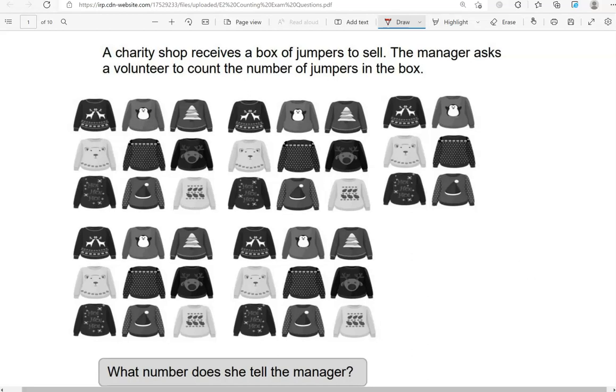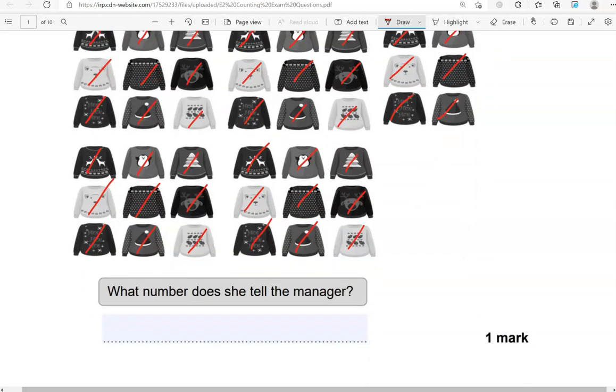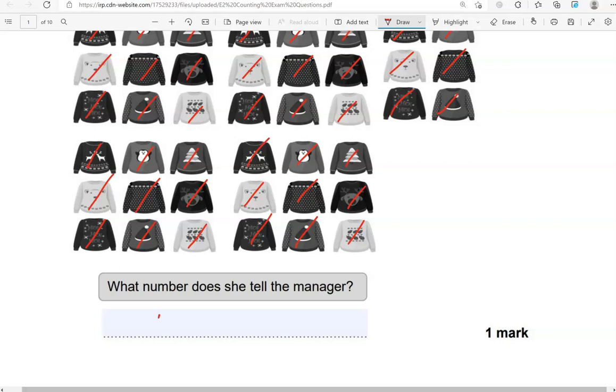So we count: 1, 2, 3, 4, 5, 6, 7, 8, 9, 10, 11, 12, 13, 14, 15, 16, 17, 18, 19, 20, 21, 22, 23, 24, 25, 26, 27, 28, 29, 30, 31, 32, 33, 34, 35, 36, 37, 38, 39, 40, 41, 42. What number does she tell the manager? 42.